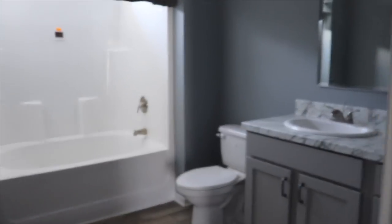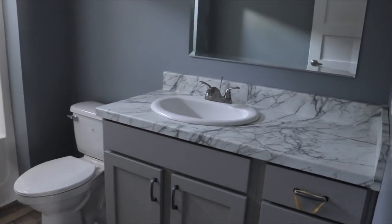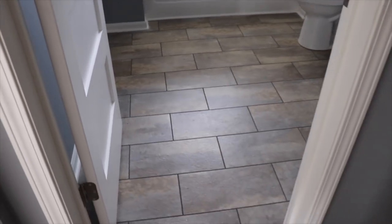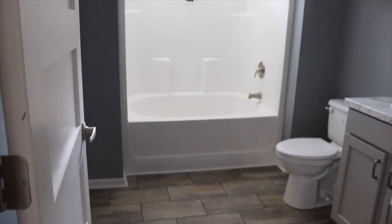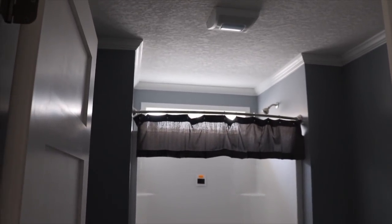And then your guest bathroom is here. Transom window over the shower. There's your sink and toilet. Nice size guest bathroom.